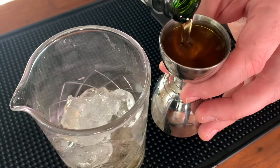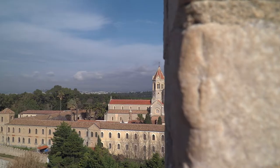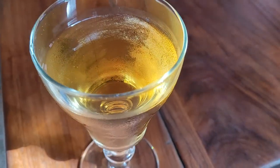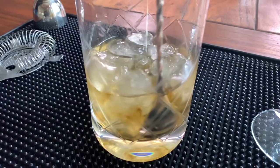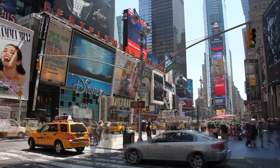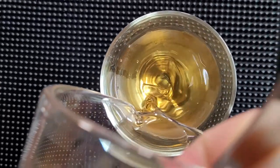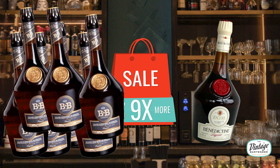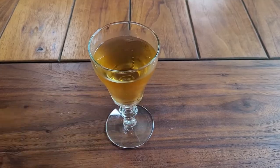Benedictine — half of the Bs in the B&B cocktail — is over 500 years old. It was first made by French monks for medicinal purposes in 1510. This after-dinner aperitif is a secret blend of 27 herbs and spices with a touch of honey for sweetness. The B&B cocktail of equal parts brandy and Benedictine gained popularity from New York's historic 21 Club. It was so popular, in fact, that the makers of Benedictine bottled the cocktail and sold it as B&B. B&B outsells the undiluted original 9 to 1 by some estimates. Today we're making our own B&B, so back to making cocktails.